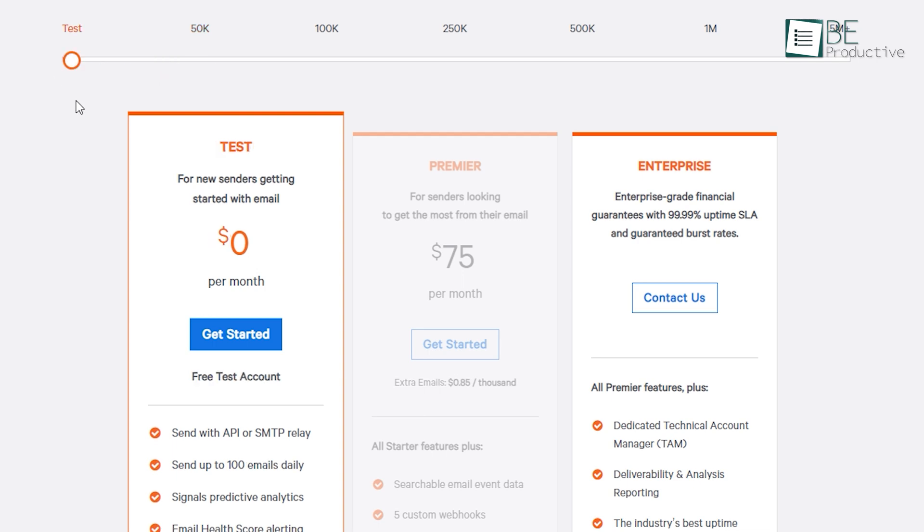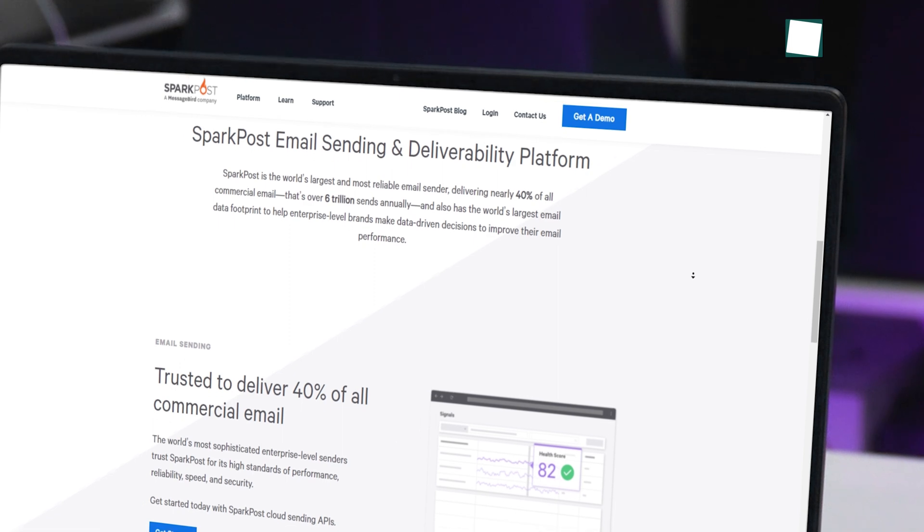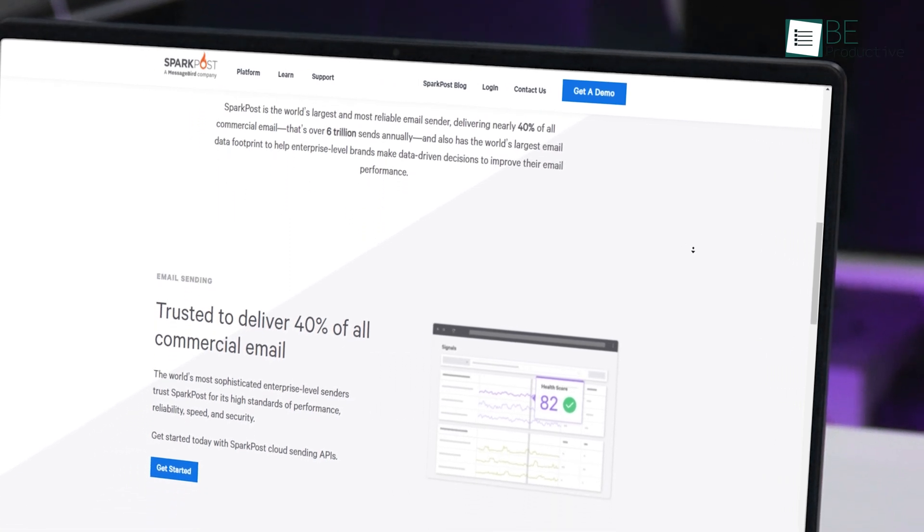The starter pack starts at $20 per month for sending 12,500 emails daily. There's also a free plan to test out the features. Overall, SparkPost can unleash the true potential of email programs through their powerful analytics.